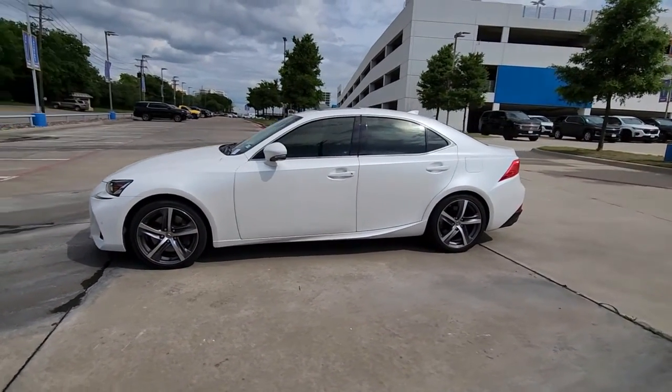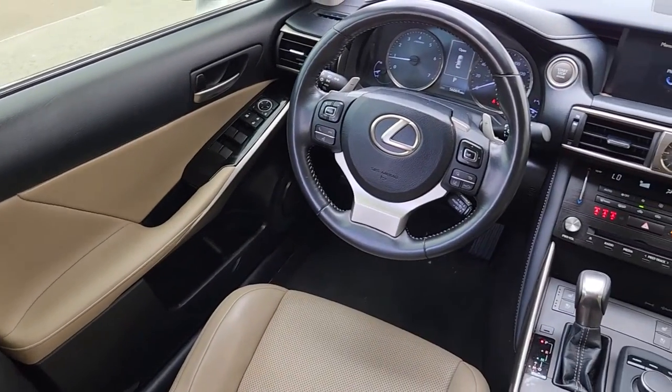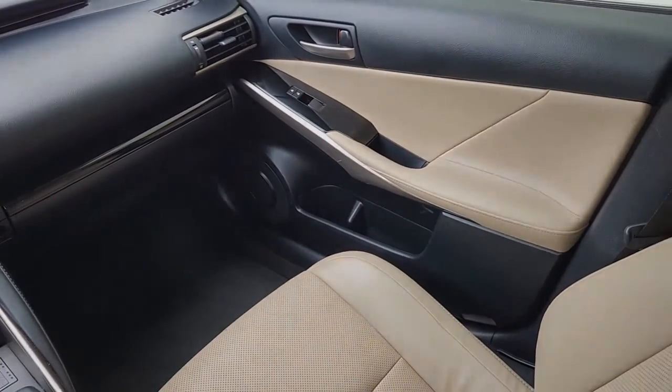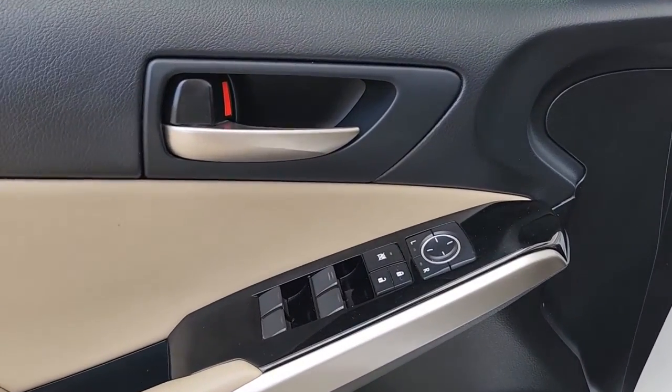The following are some of this vehicle's highlighted options: keyless entry, sun moonroof, satellite radio, fog lamps, power passenger seat, heated mirrors, steering wheel audio controls, power driver seat, aluminum wheels, dual zone AC.